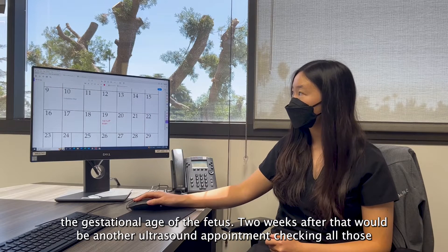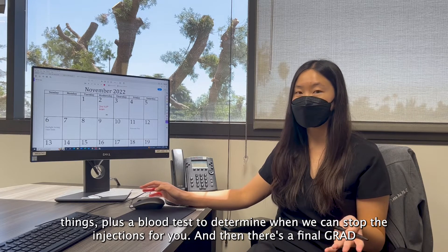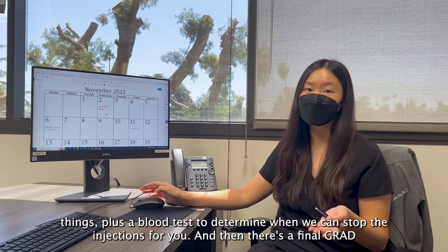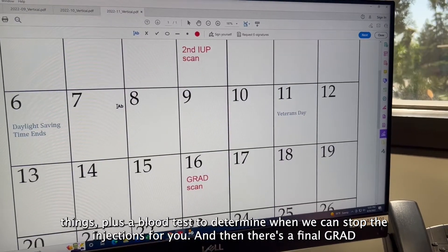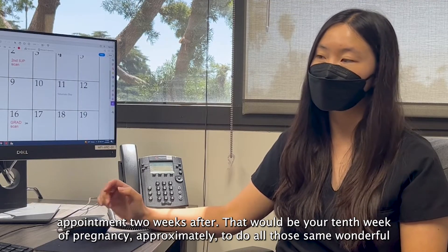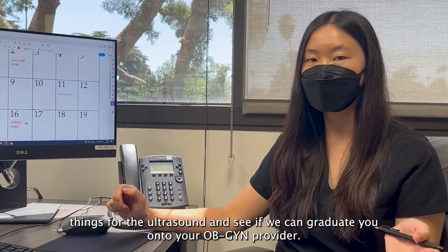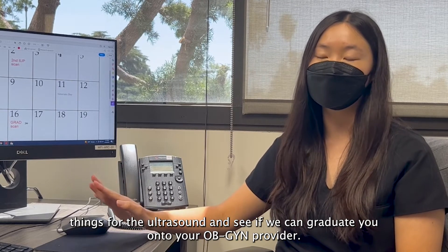Two weeks after that would be another ultrasound appointment checking all those things, plus a blood test to determine when we can stop the injections for you. And then there's a final graduation appointment two weeks after that — approximately your 10th week of pregnancy — to do all those same things for that ultrasound and see if we can graduate you onto your OB-GYN provider.